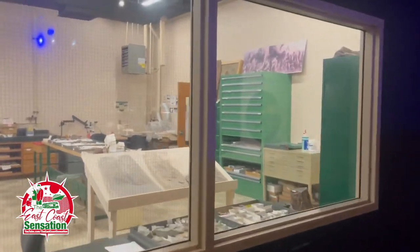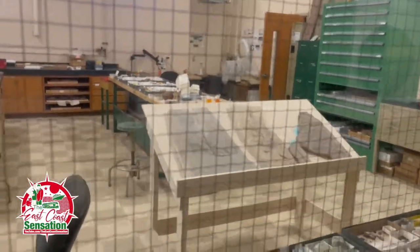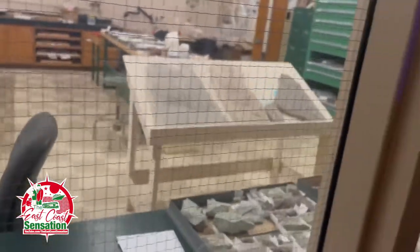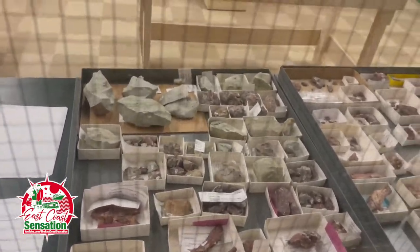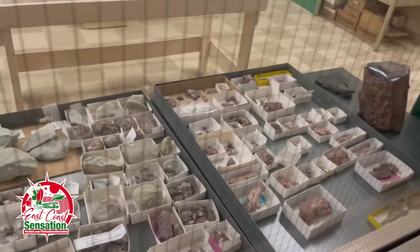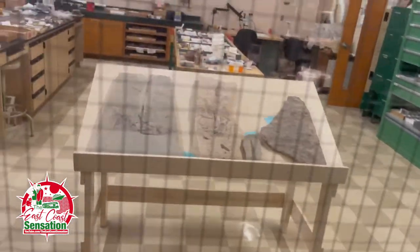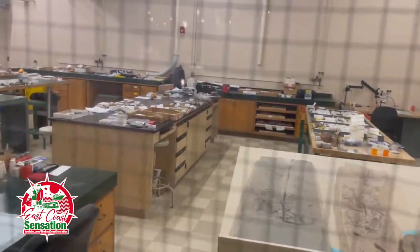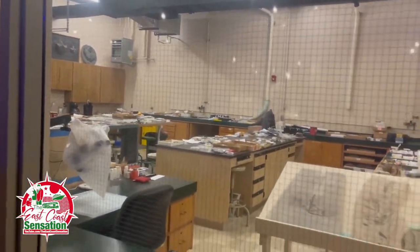This is where the magic happens — right back here. Some things that still have yet to be displayed. All this stuff yet to come. It goes to show you, guys, this place is just not done — they're constantly putting out new rocks and fossils. You've got to come and check it out. It's really cool. This place is amazing.